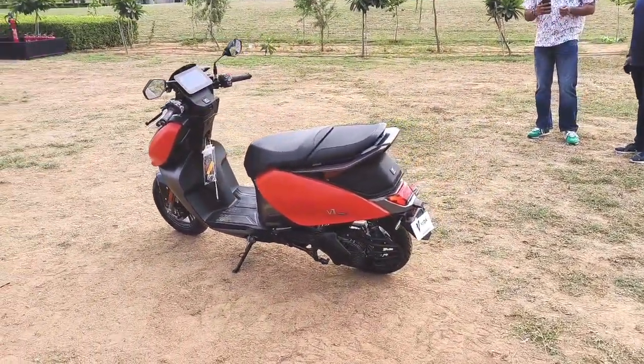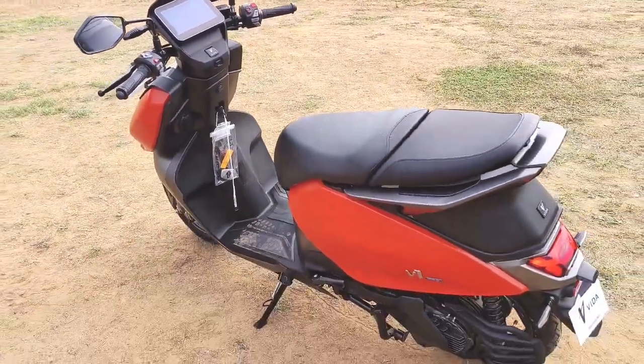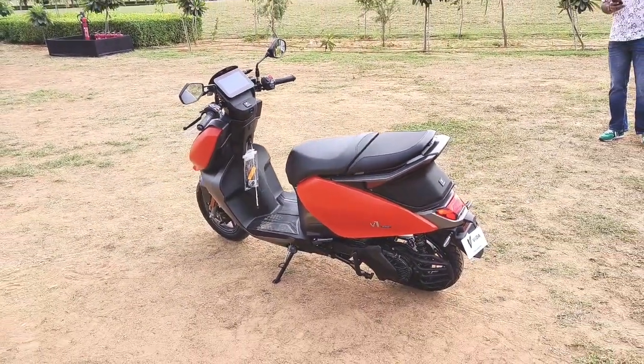So signing off from the CIT facility with Vida — the Vida V1 Pro and V1 Plus.